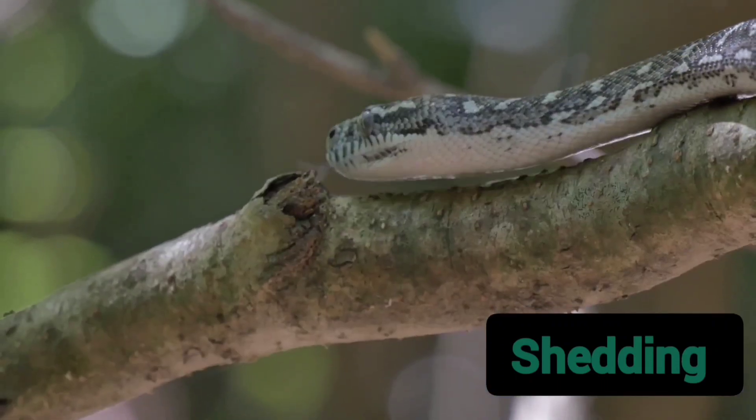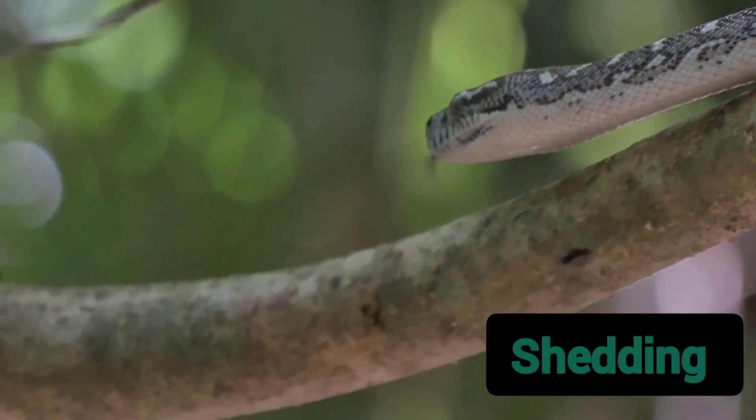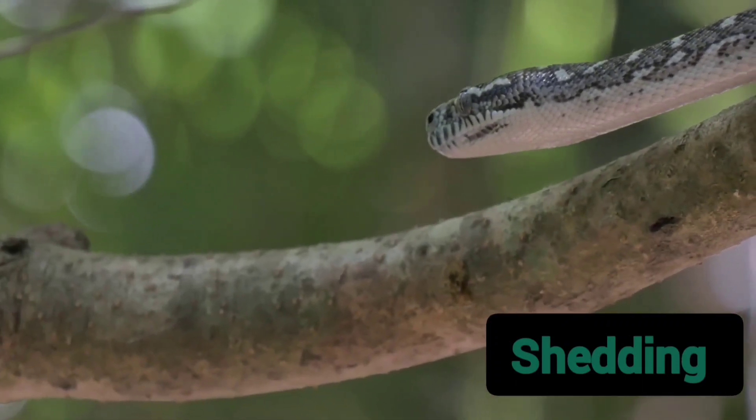Interestingly, snakes also use this shedding process as a means of camouflage. The old, dull skin is replaced by a fresh, vibrant layer.